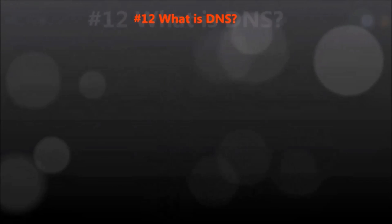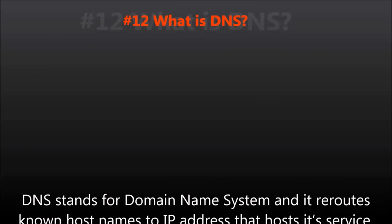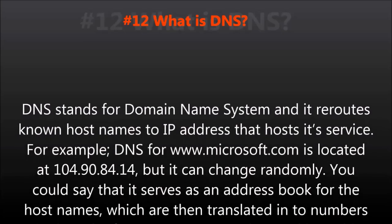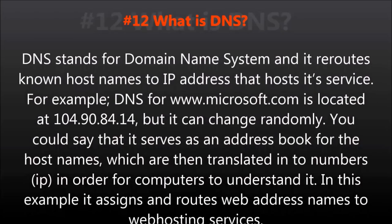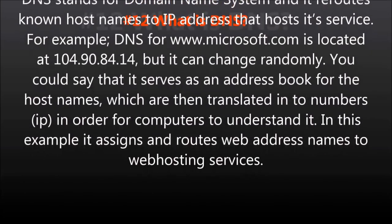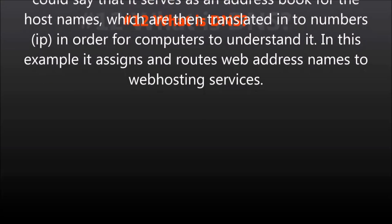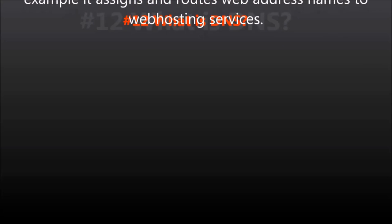Question number twelve: What is DNS? DNS stands for Domain Name System, and it reroutes known host names to the IP address that hosts its service. For example, DNS for www.microsoft.com is located at 104.90.84.14, but it can change randomly. You can say that it serves as an address book for host names, which are then translated into numbers in order for computers to understand it, assigning and routing web address names to web hosting services.